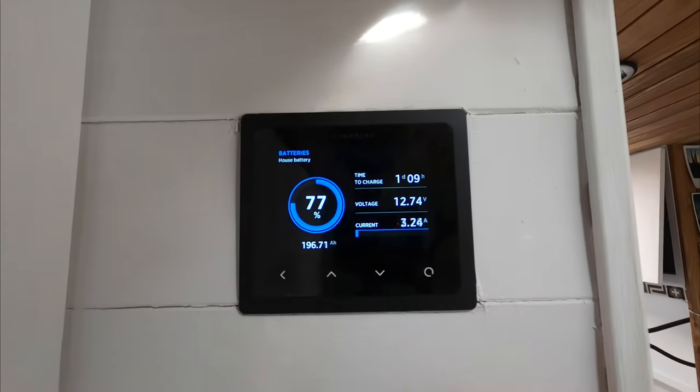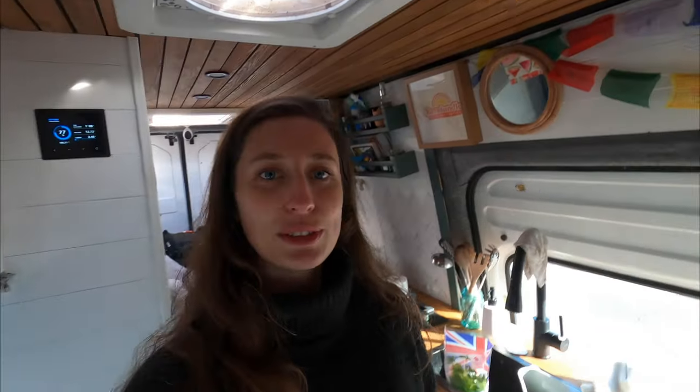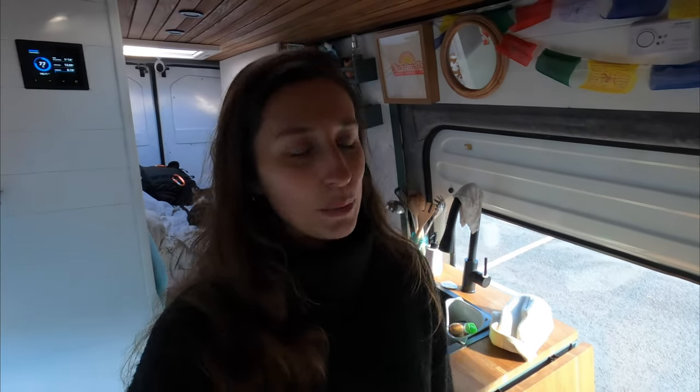We're getting about three amps coming in from solar, which is pretty good in winter - better than it has been over the last few weeks. When there's sun, we are very happy!